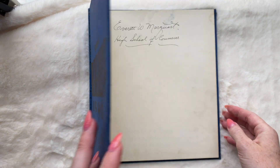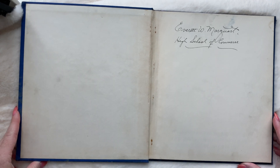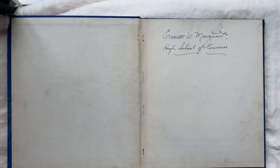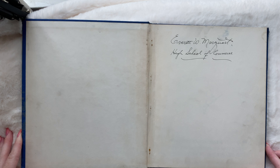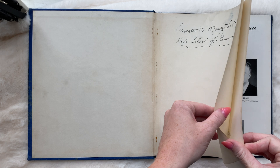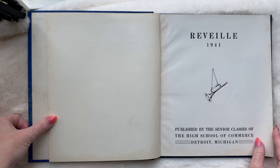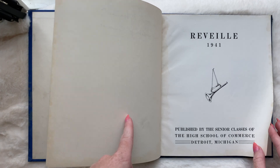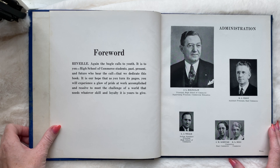It's the Reveille 1941. Looks like it belonged to Everett. In pretty good condition. It's the High School of Commerce, by the way, and I did not look to see if this school was still around, so if you know, let me know and we'll let everyone know. I'm in a weird mood, sorry.